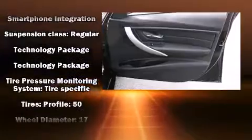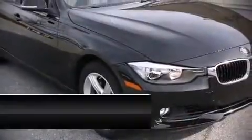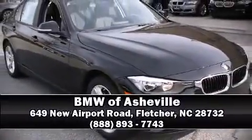Additional safety equipment includes four-wheel disc brakes with ABS. Our team is professional and we offer a no-pressure environment — we are here to help you.